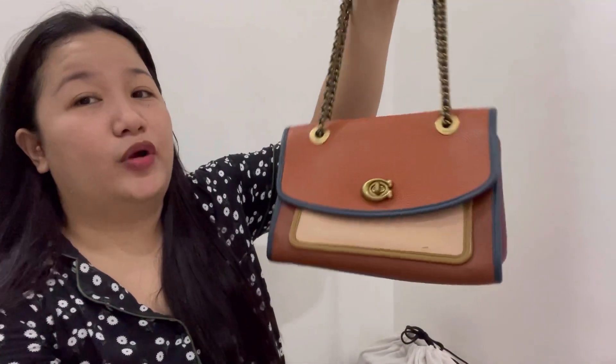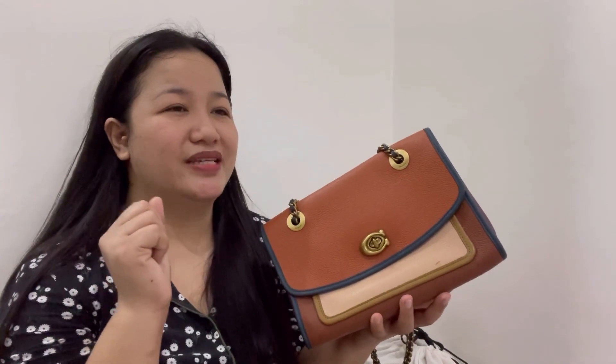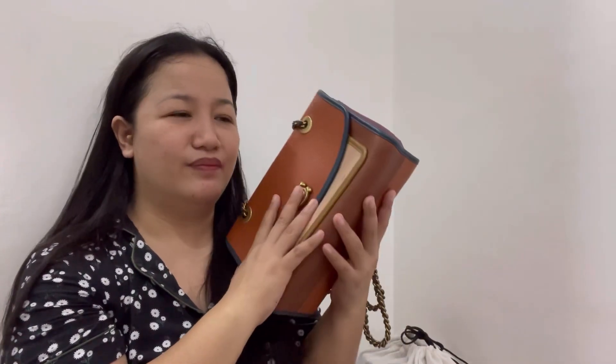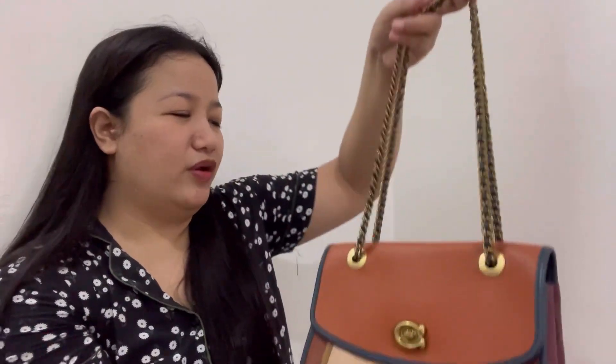Next is the Parker Shoulder Bag — this was actually my first retail bag, where my addiction to retail bags started. It reminds me of the Canadian maple leaf. It's beautiful and got a lot of compliments at the office, but the spark is gone for me, so I'm going to sell it. I'd rather it go to someone who'll love it.